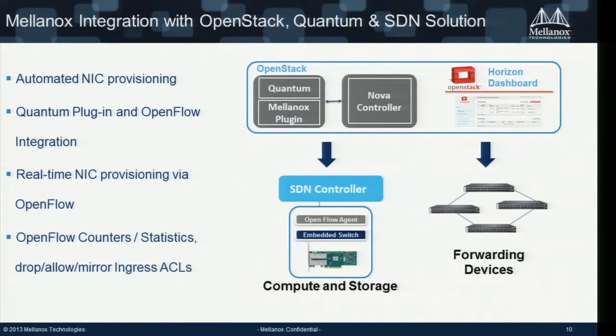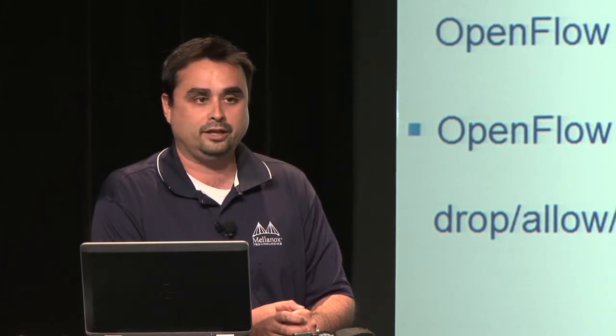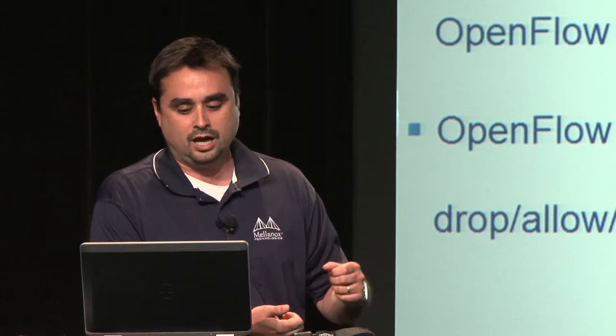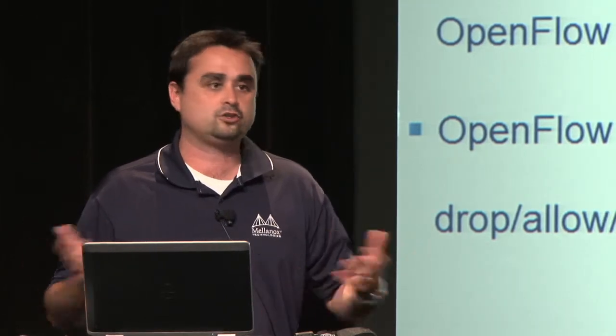The other option is using an SDN controller — in this case we use Floodlight/Big Switch controller to communicate between OpenStack Folsom and the Mellanox card. We implemented an OpenFlow agent that runs on top of our NIC. We believe this is very unique to Mellanox, and we're proud of the collaboration with Big Switch. It benefits the end user with exciting capabilities: automated NIC provisioning, counters, statistics, ACLs configuration, MAC anti-spoofing, and many other features done directly on the NIC.